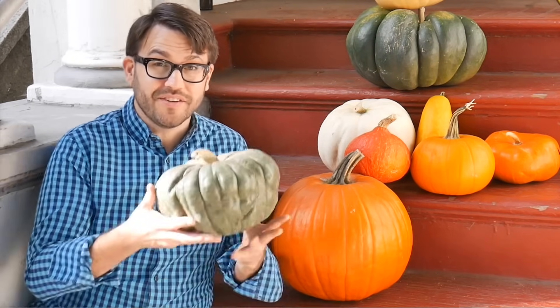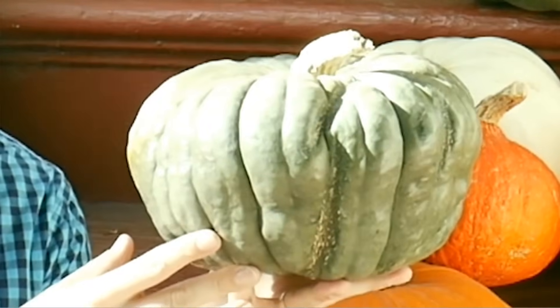Hi, it's Doug. When most people picture a pumpkin, they picture something like this — the classic orange pumpkin, great for carving jack-o-lanterns. But pumpkins come in a huge variety of different sizes, shapes, even colors. Like, check out this green pumpkin I found recently.